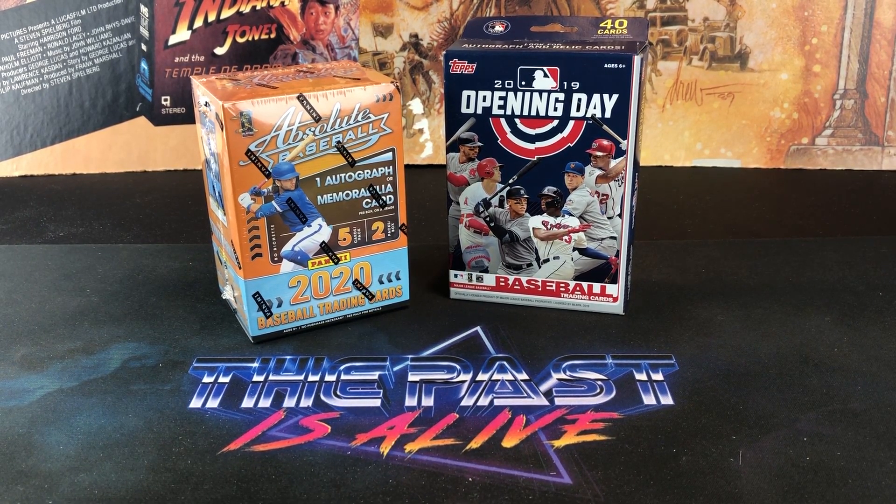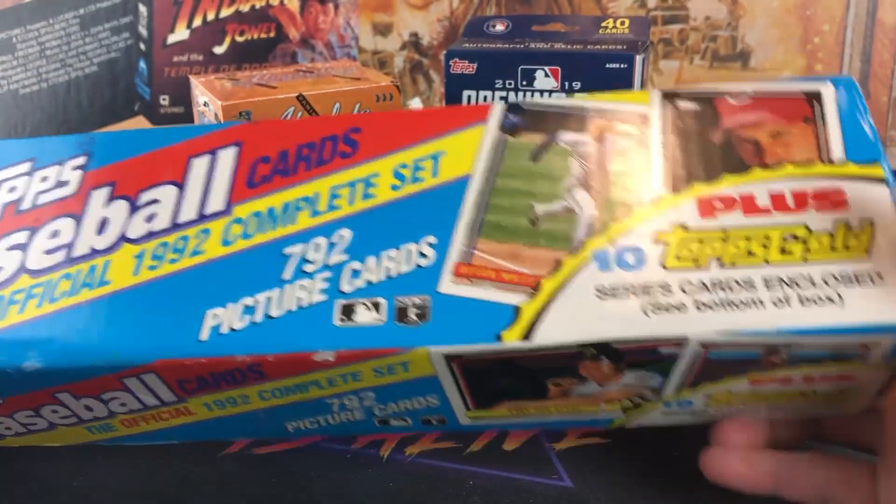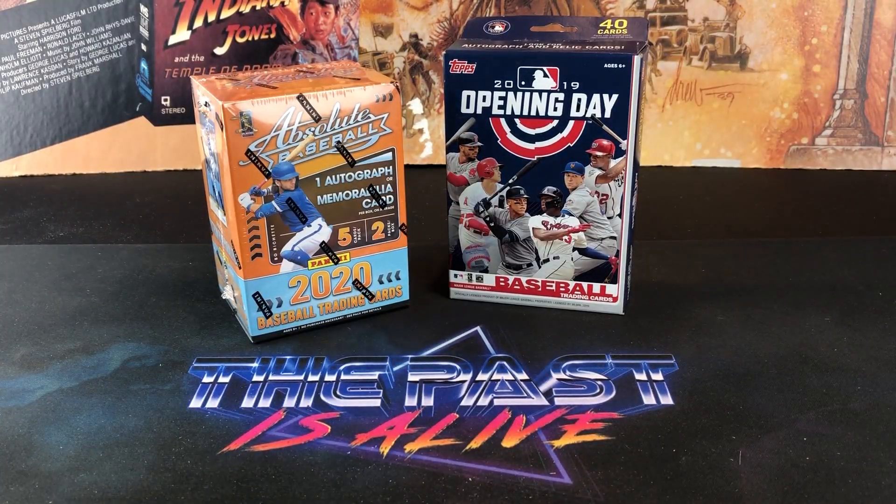Some more quote-unquote junk wax — I found this yesterday in the antique mall. It's a factory sealed 92 Topps set. Three bucks — I was like, I can't walk away from that for three bucks. So I scooped that.